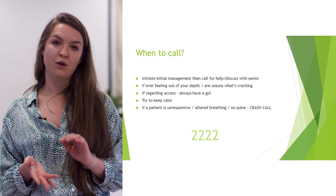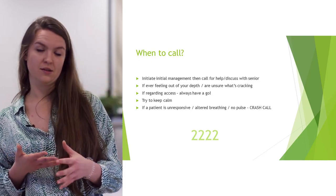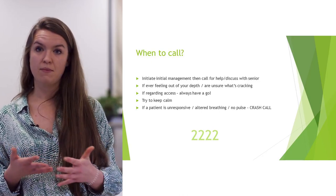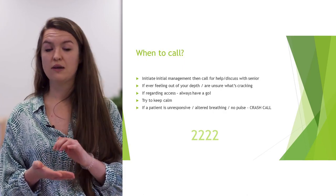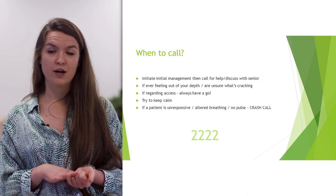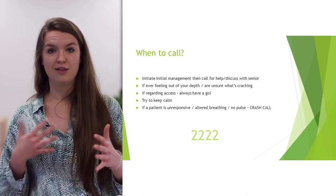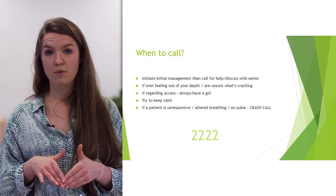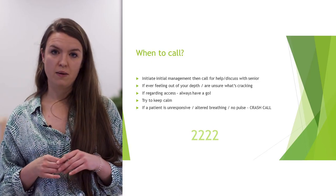When to call? Essentially, whenever you're worried about a patient or not sure what's going on, call and ask a senior, go through the notes, do what you can. If you're concerned, make contact with someone else. If it's a really unwell patient, do the A-to-E assessment. If they're not responsive and you can't get a pulse, it's 2222 — put out a crash call. Don't worry about putting out a crash call; it's far better to call and have the patient be okay than the alternative.